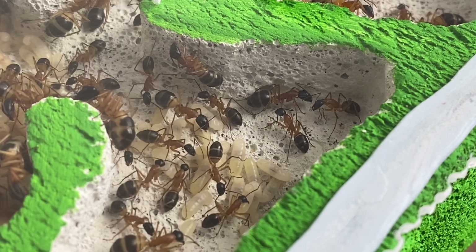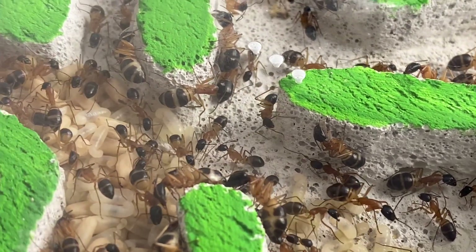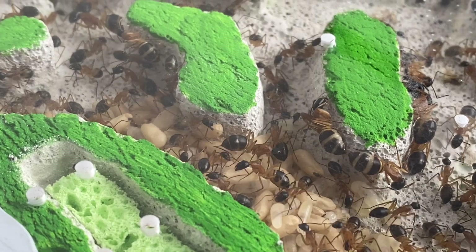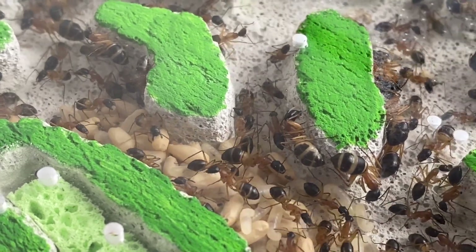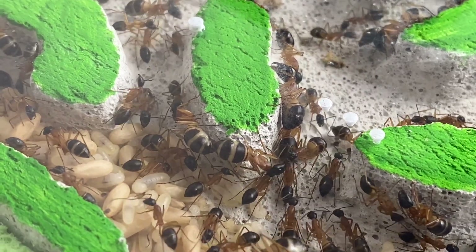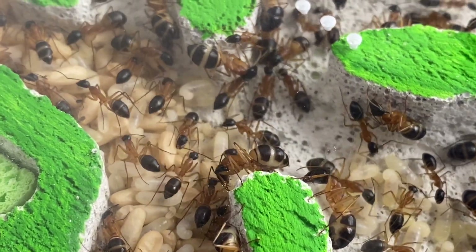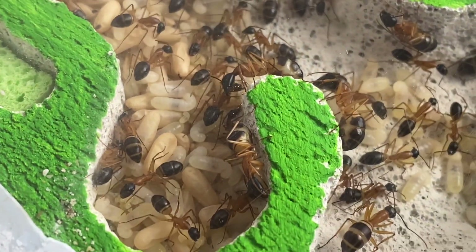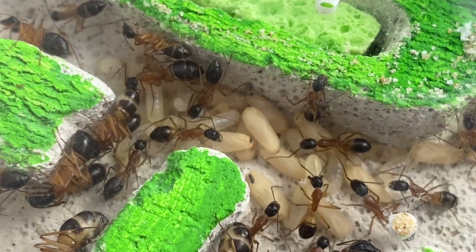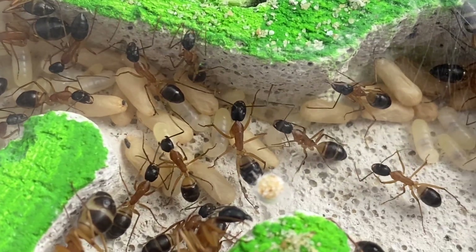One thing you may notice here is that some of the larger workers have quite swollen abdomens — they're using that as a replete. A replete is a worker that holds a quantity of food in its social stomach so it can share; they're basically like portable refrigerators. Any time an ant needs food it will come up to one of these repletes, tap it with its antennae, and it will regurgitate some of that food from its social stomach — a good way for the colony to store food, proteins and sugars.